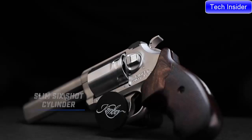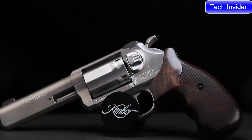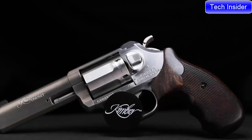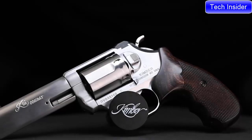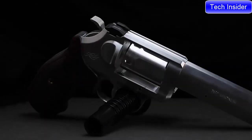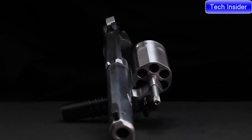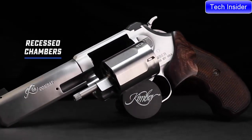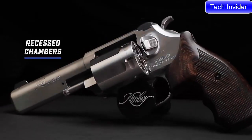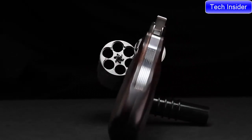Engineered at a weight that absorbs recoil, yet slim enough to never weigh you down. Despite its size and efficient use of material, the K6S DASA 4-inch combat is chambered in .357 Magnum and .38 Special. Chambers are recessed, and three points of contact during lock-up make for a premium-grade revolver with a durable brushed stainless finish throughout.